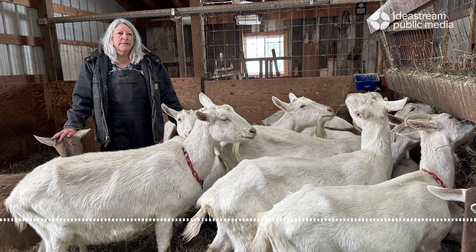Deb thinks goats get an unfair reputation. Sure, they're mischievous and sometimes escape from their enclosure, but Deb loves their social nature. We do get very attached — yes, and very bossy.